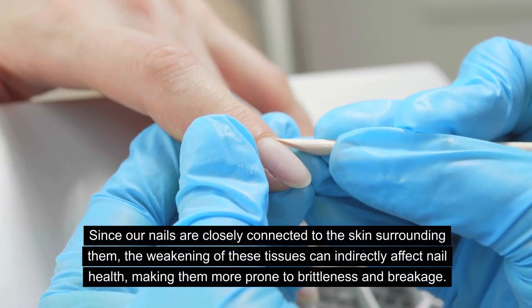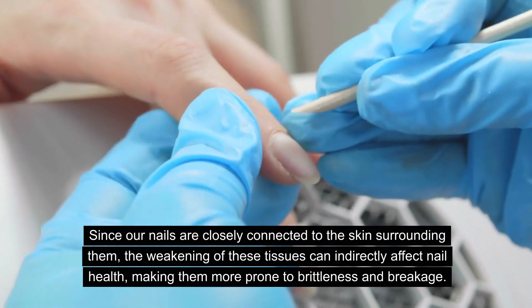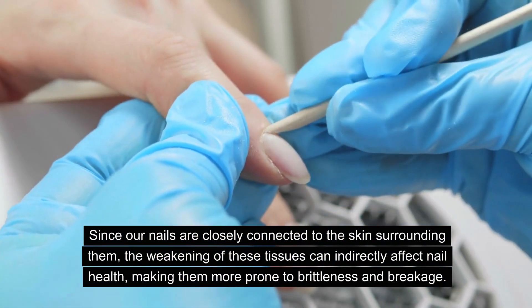Since our nails are closely connected to the skin surrounding them, the weakening of these tissues can indirectly affect nail health, making them more prone to brittleness and breakage.